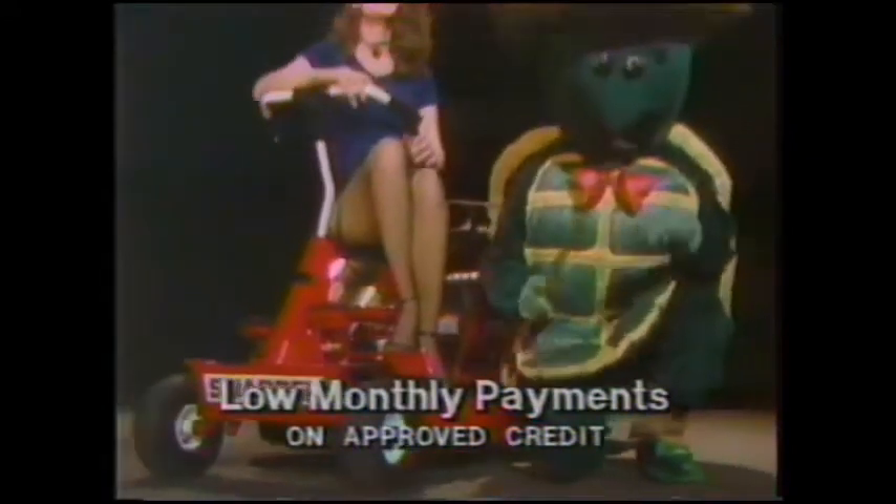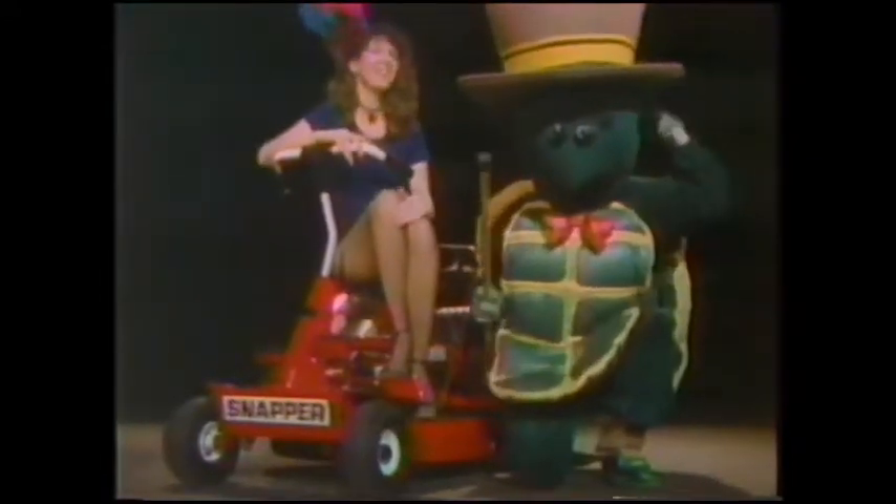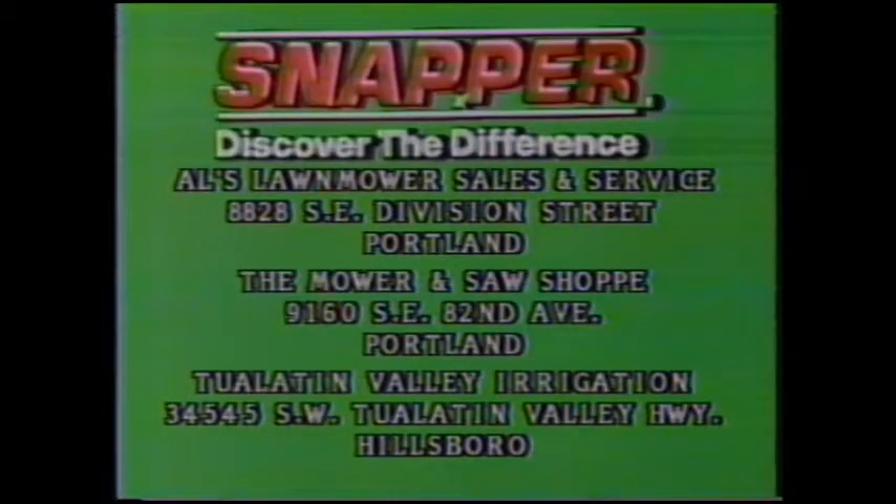But seriously, folks, the real star of this show is the 1984 Snapper Riding Mower. Buy a tough Snapper Riding Mower now and get a free grass catcher. Plus, with new Snapper Revolving Credit, you get low monthly payments — no need to shell out a lot of money. Available at these Snapper dealers.